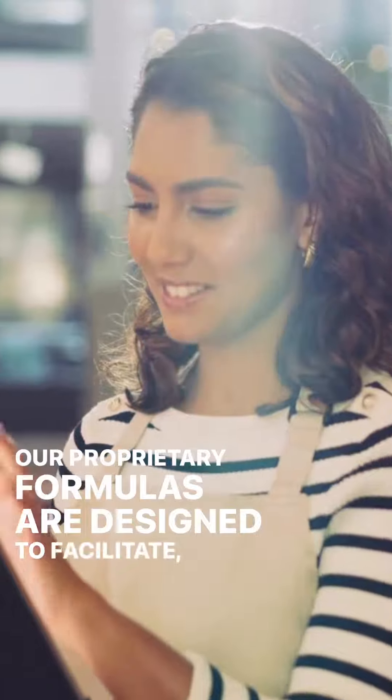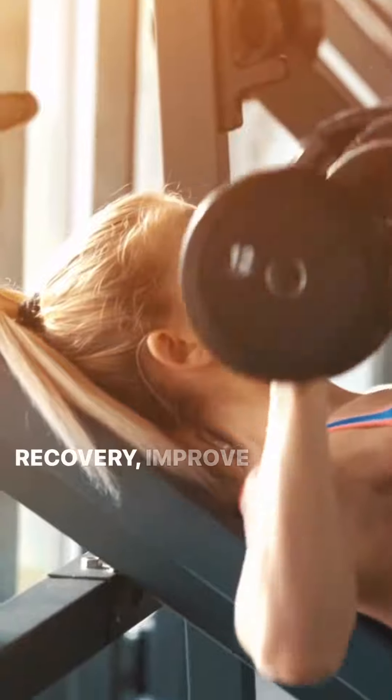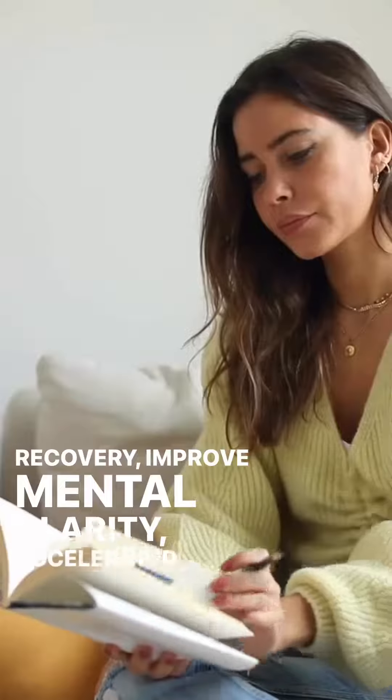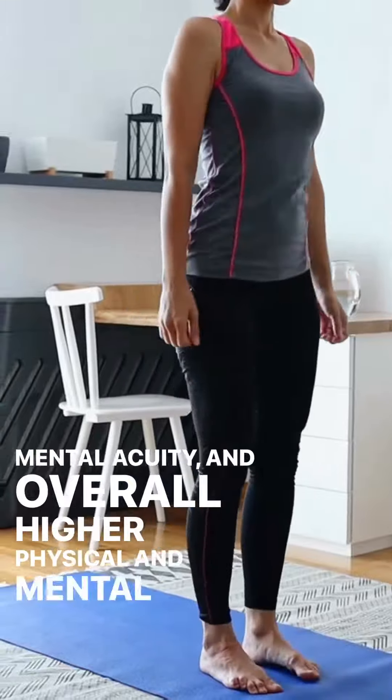Our proprietary formulas are designed to facilitate improved mood, better sleep, more intense workouts and quicker recovery, improved mental clarity, accelerated memory and mental acuity, and overall higher physical and mental performance.